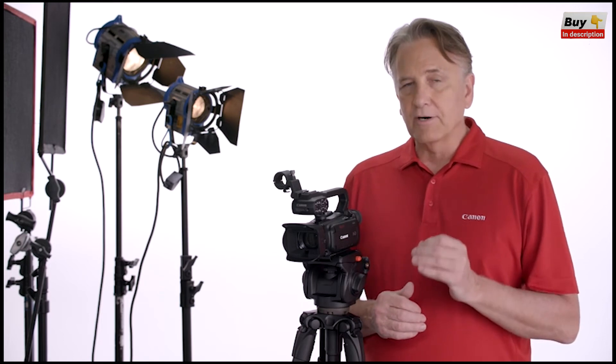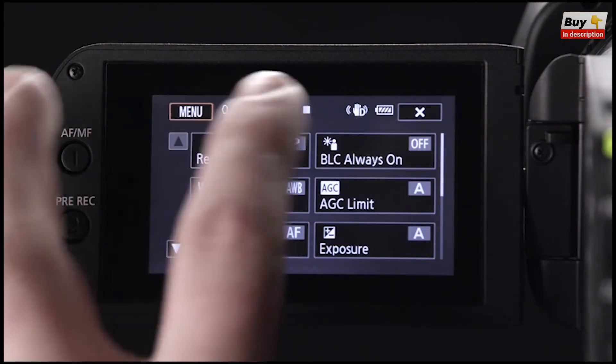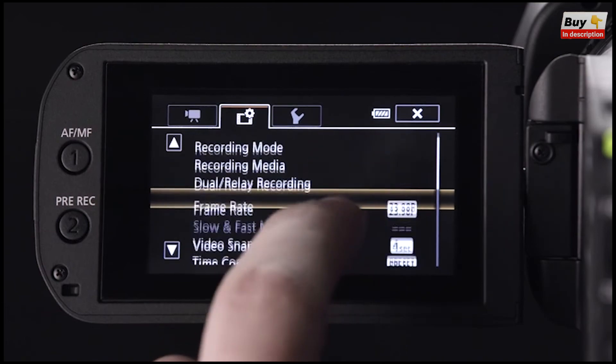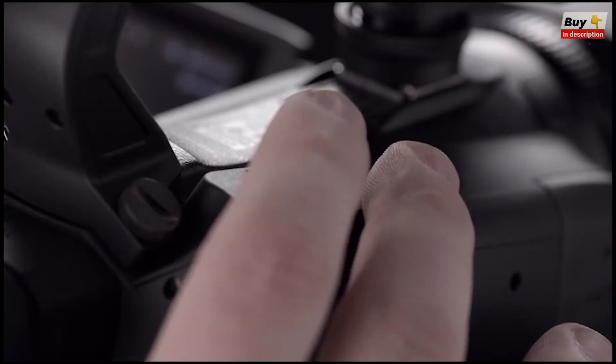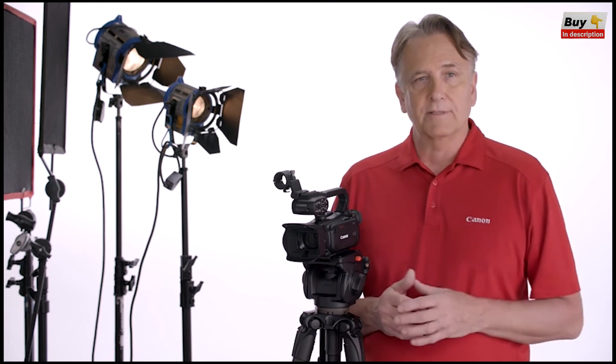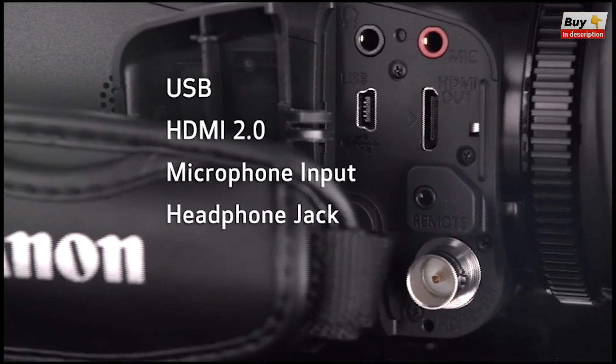Fine details are displayed crisply and clearly on the 1.56 million dot viewfinder. The tiltable, user-friendly viewfinder helps provide easy visibility even under bright outdoor conditions. Operations can be performed quickly and intuitively from the large capacitive touch panel — settings can be changed by just swiping through the menu. Professional users will feel comfortable using the XA15 and XA11 since they inherit the same level of operability found in professional cameras: things like a seesaw-style zoom lever, focus zoom ring, lens hood with lens barrier, and custom button dial. Both models include a USB connection, an HDMI 2.0 port, mic terminal, dedicated headphone terminal, and remote terminal.